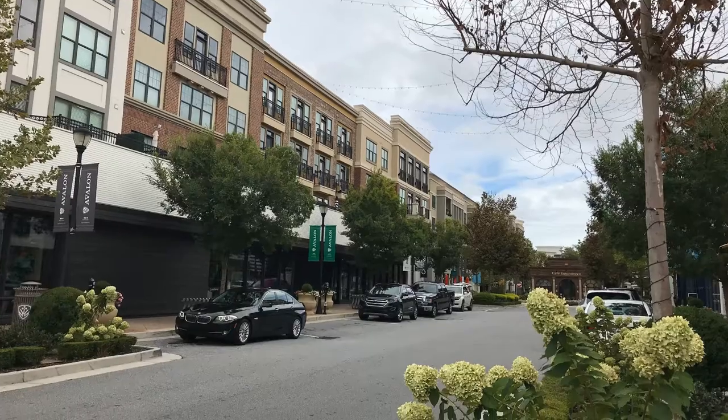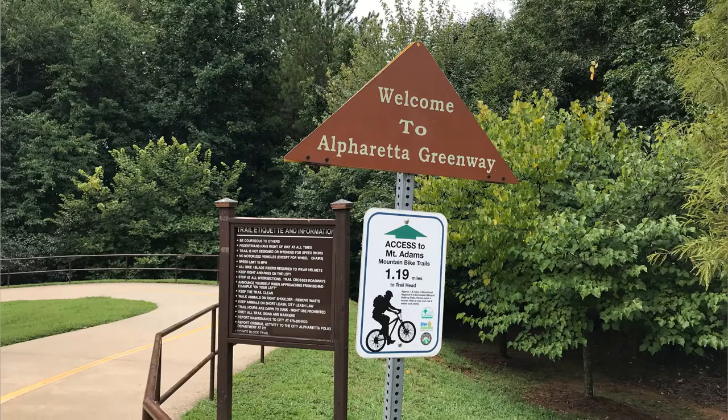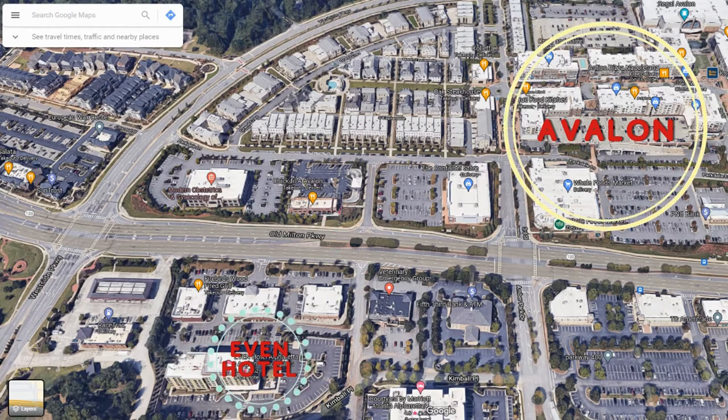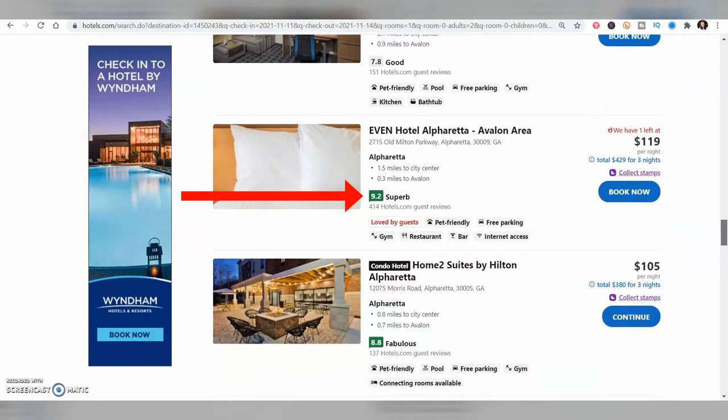While staying at the Even Hotel, look at what's around you — shopping and dining at Avalon, the Alpharetta City Center, the Big Creek Greenway Fitness Trail, and so much more. Two pets per room are allowed for a fee. Located on Old Milton Parkway near Westside Parkway, the Even Hotel Alpharetta boasts a 9.2 superb rating with 414 reviews on Hotels.com.